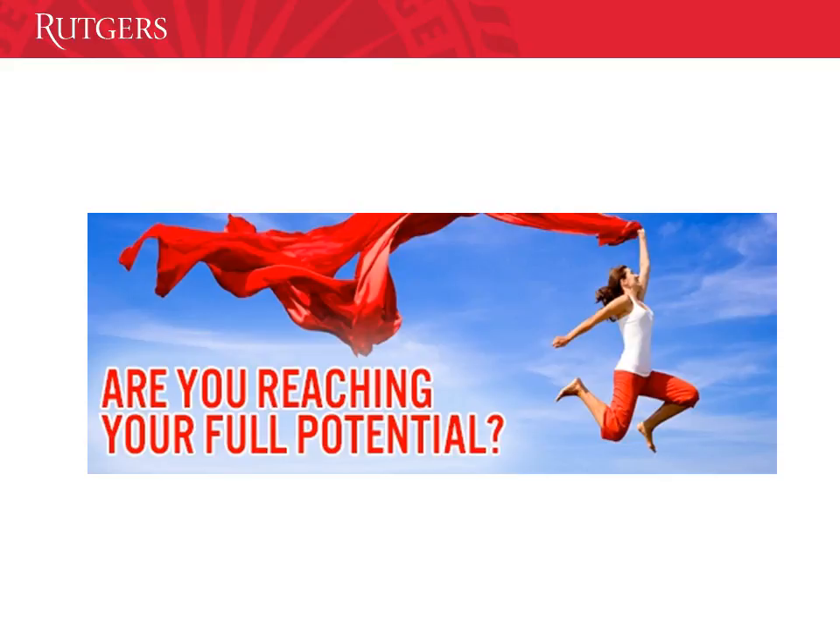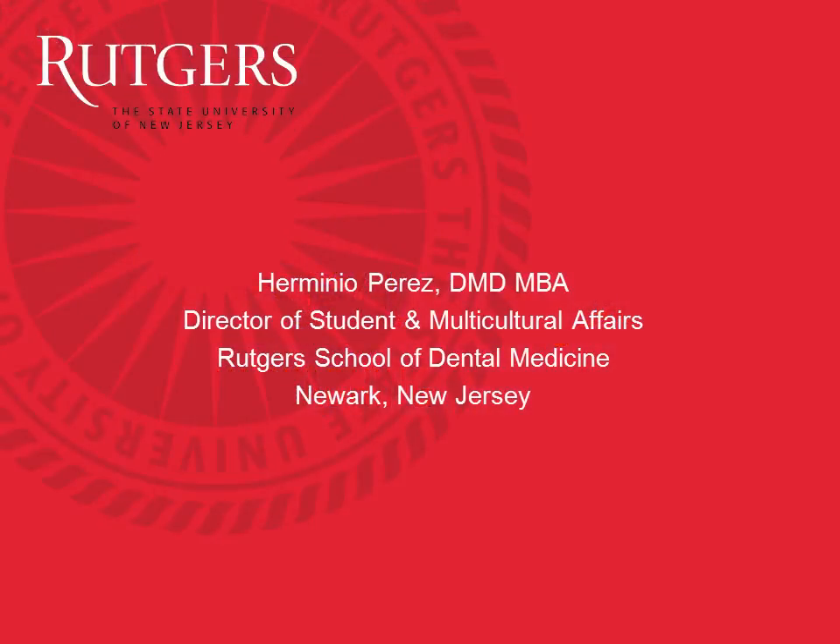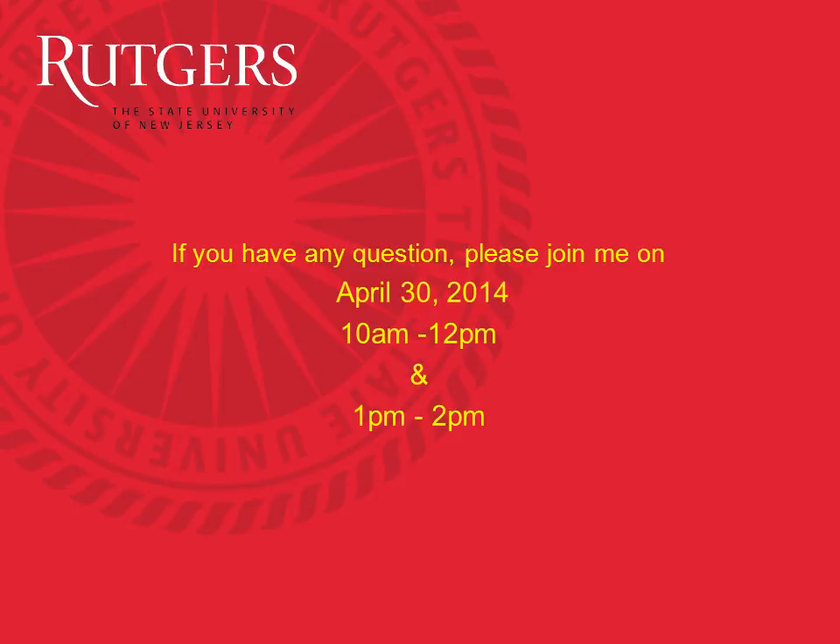My name is Dr. Herminia Perez, Director of Student and Multicultural Affairs at Rutgers School of Dental Medicine in Newark, New Jersey. Please join me for a live Q&A session on April 30th from 10 to 12, and another session from one to two. Thanks for listening and good luck.